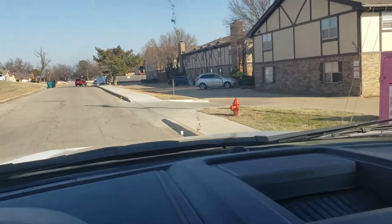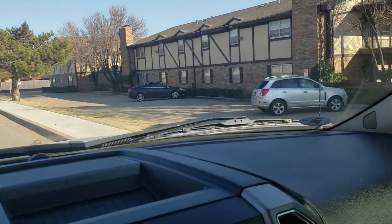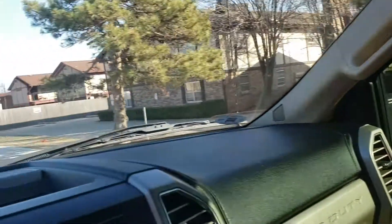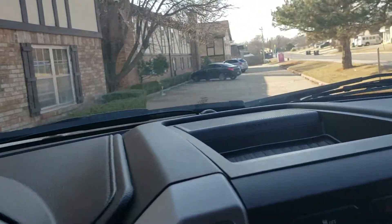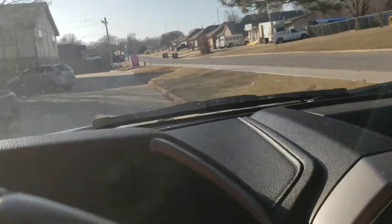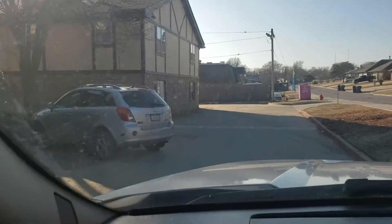Here we are approaching Hampton condominium. Address is 3532 Northwest 51st Street. Make a big wide turn into the parking. Your unit is number 202. You have a parking spot marked 202 — it's right on this side of that silver colored little SUV.